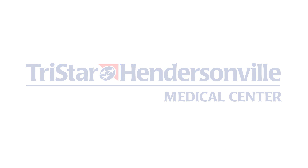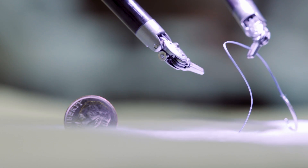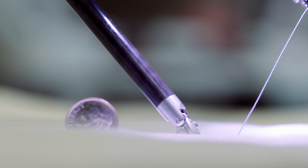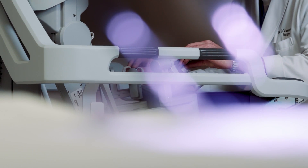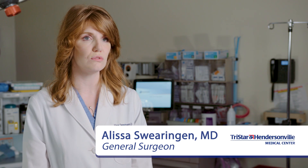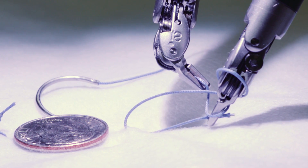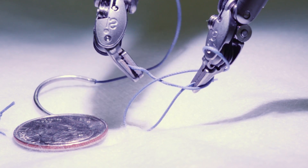The available technology here at Hendersonville — the highest end robotics, the highest end equipment — these are all things that affect patient care in a positive way. Robot technology is new to this neighborhood and it's a huge asset. The robot allows us to visualize the anatomy much better than laparoscopic equipment has traditionally done.